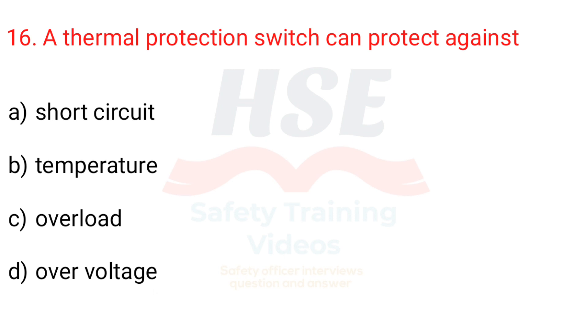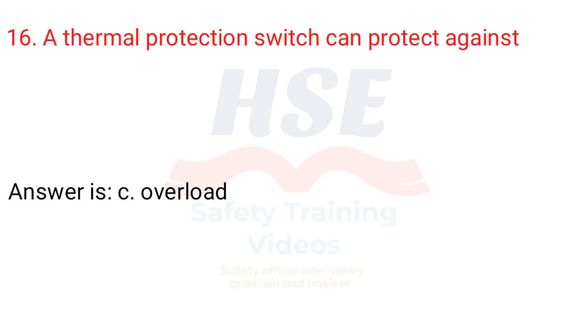Question 16. A thermal protection switch can protect against: a. Short circuit, b. Temperature, c. Overload, d. Overvoltage. Answer is c. Overload.